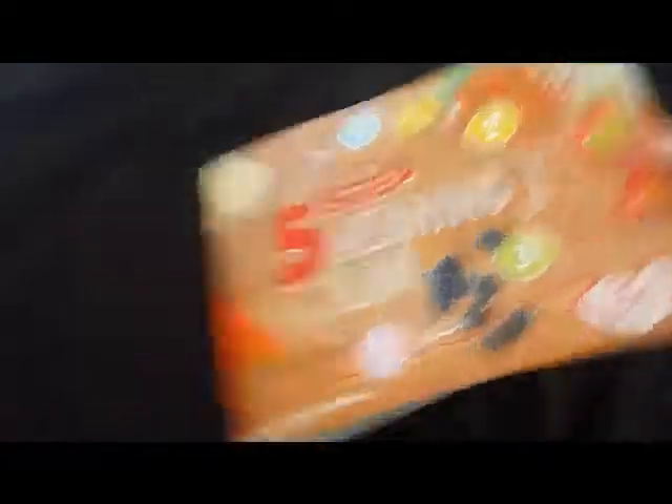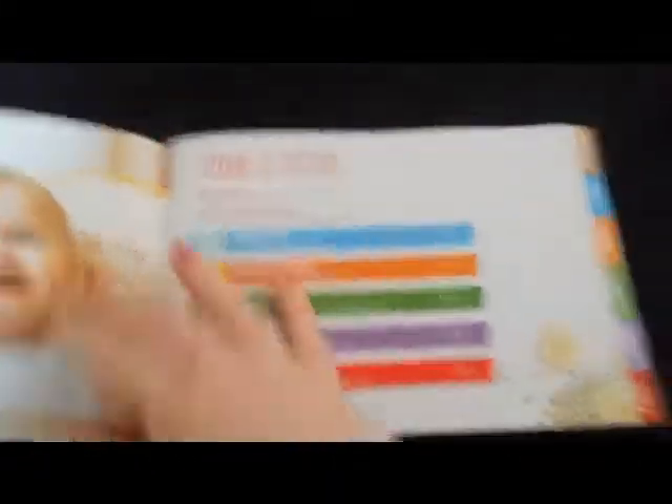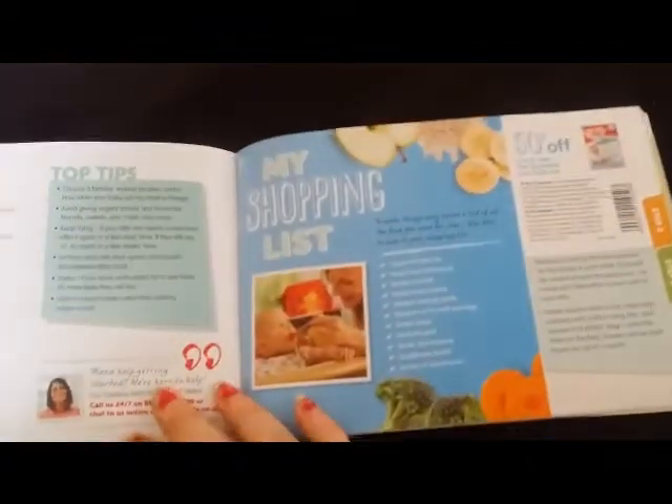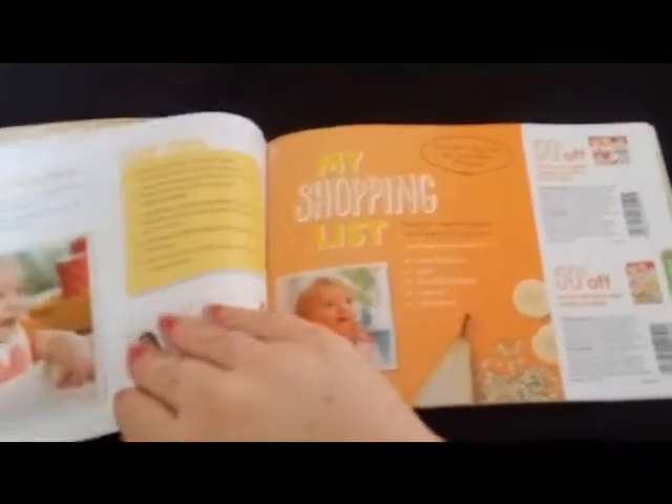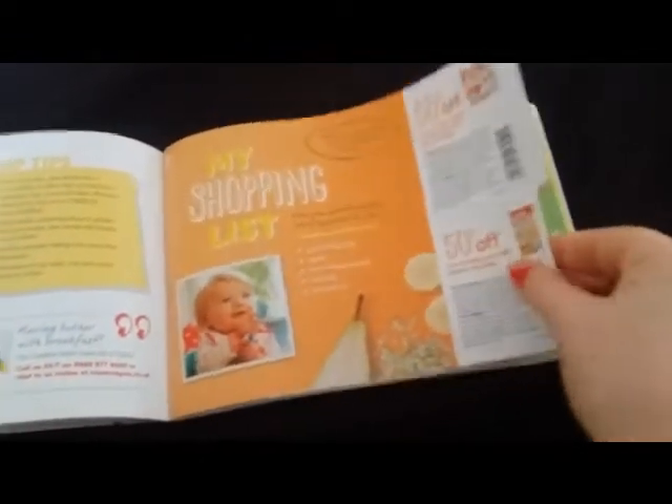I received from Cow & Gate a five-step weaning plan from their baby club — it's really good, full of information about how to wean your baby, and it's got loads of recipes. It's split into steps one to five, and each step comes with information about the products, a shopping list, two vouchers, and recipes. That goes all the way up to stage five, which I think is really handy.